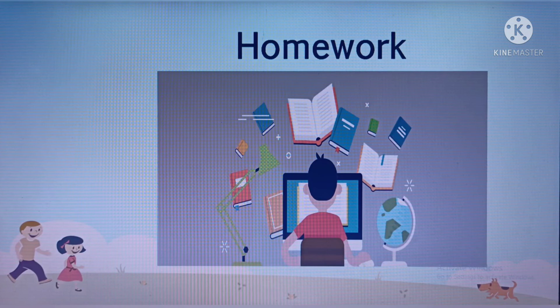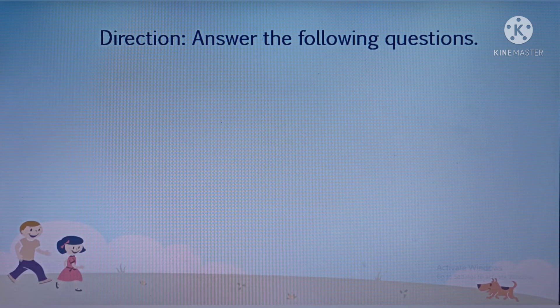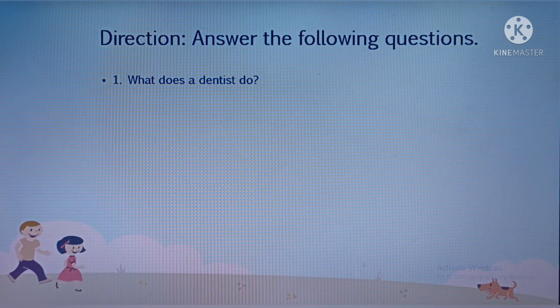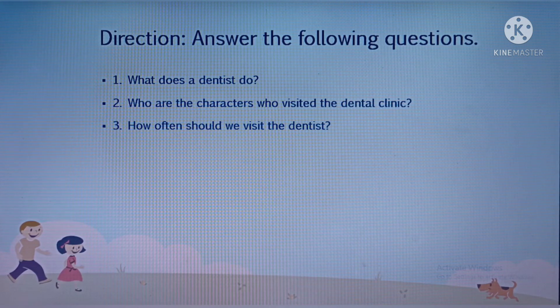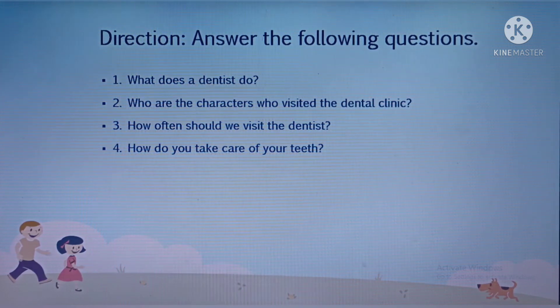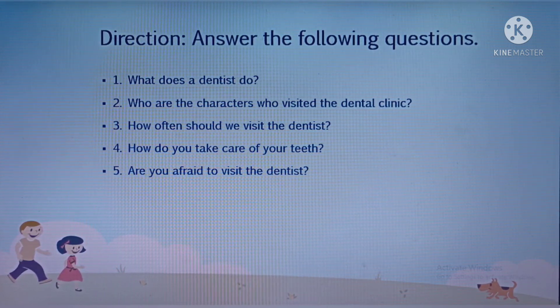For your homework, do not forget to write this down in your English notebook and do not forget to write the date today. Direction: Answer the following questions. Number 1: What does a dentist do? Number 2: Who are the characters who visited the dental clinic? Number 3: How often should we visit the dentist? Number 4: How do you take care of your teeth? Number 5: Are you afraid to visit the dentist?